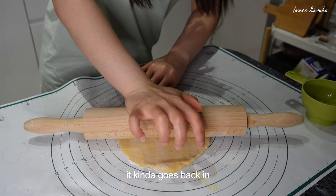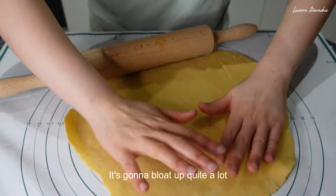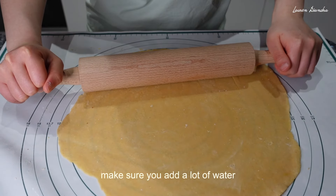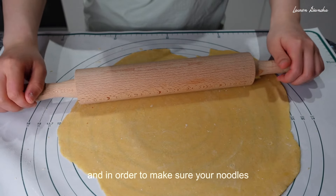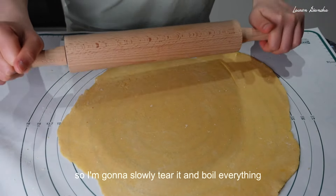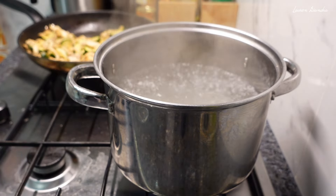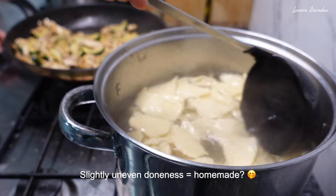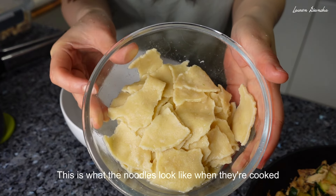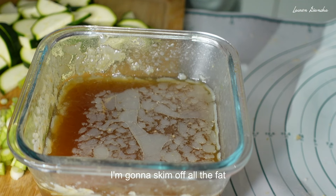Once you stretch it out it kind of springs back, so you have to do it quite firmly. The circle is about 35 centimetres and it's really thin — it's going to bloat up quite a lot when you boil it, so I like to go as thin as I possibly can. When boiling, make sure you add a lot of water because it's going to be very starchy, and add some oil into the boiling water so the noodles don't stick. I'm going to do this torn style, slowly tearing it and boiling everything. This is what the noodles look like when they're cooked. This is the chicken abalone broth I made yesterday — I'm going to skim off all the fat before assembling a bowl.